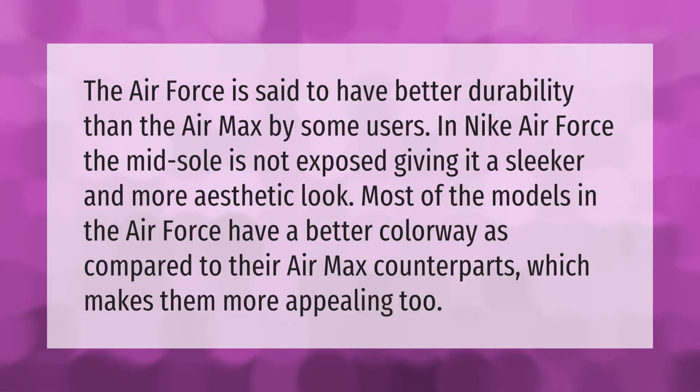The Air Force is said to have better durability than the Air Max by some users. In the Nike Air Force, the midsole is not exposed, giving it a sleeker and more aesthetic look. Most models in the Air Force also have a better colorway compared to their Air Max counterparts, making them more appealing.